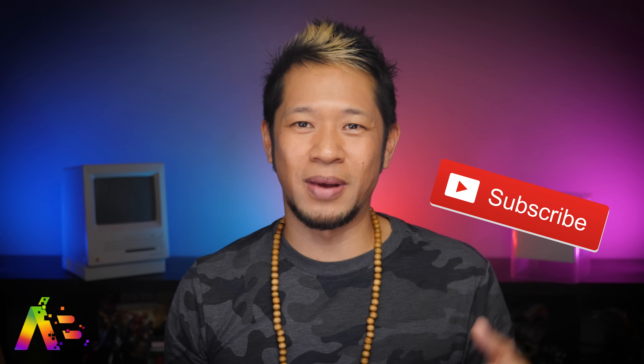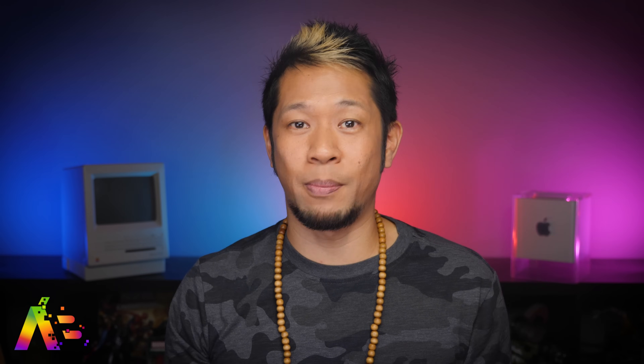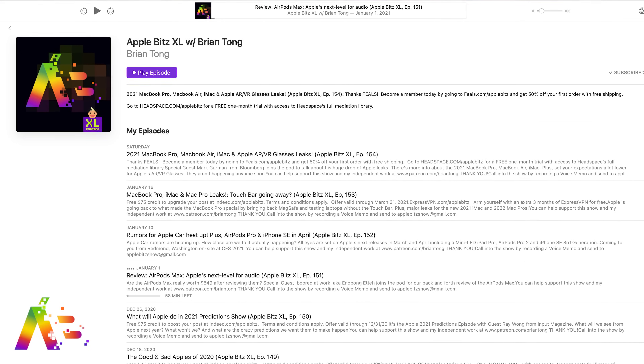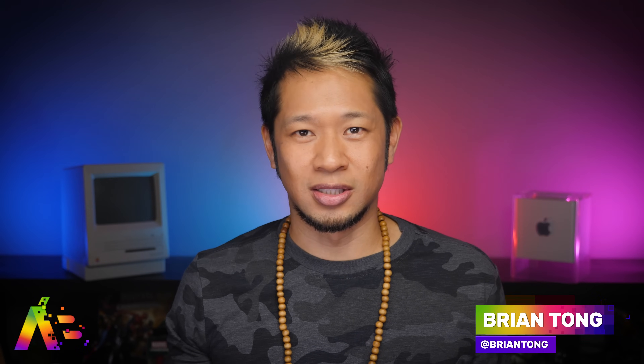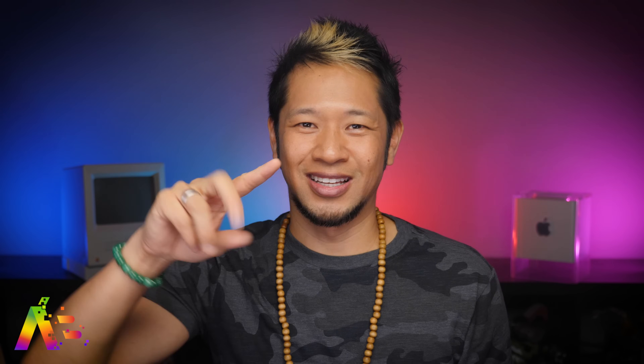Thanks so much for watching, everybody. If you like what you see, give me that thumbs up, subscribe, and hit that notification bell to get all my videos when they drop. Check out my weekly Apple Bits XL podcast for a deep dive into the latest stories with special guests. Take care everybody — macOS Big Sur is the real deal. I'll see you next time, peace and love.